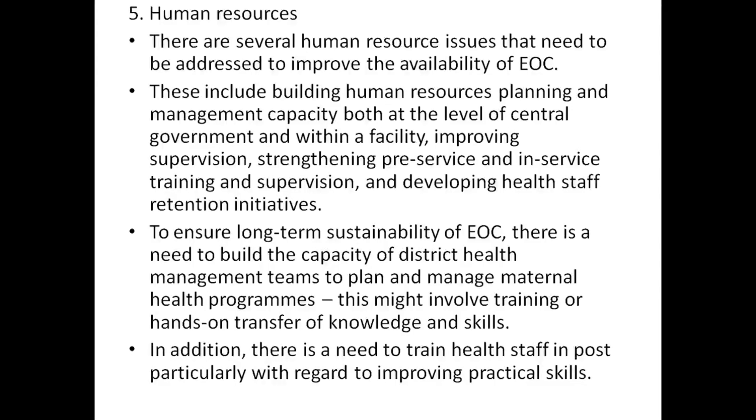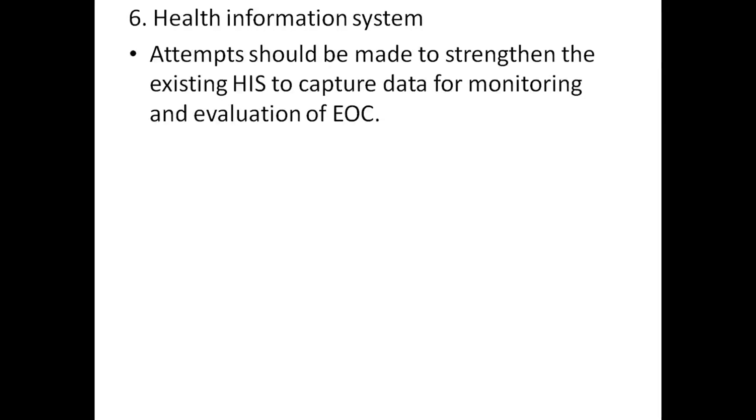In addition, there is a need to train health staff, particularly with regard to improving practical skills. Health information systems: attempts should be made to strengthen existing health information systems to capture data for monitoring and evaluation of EOC.